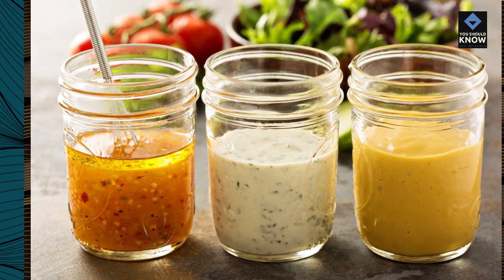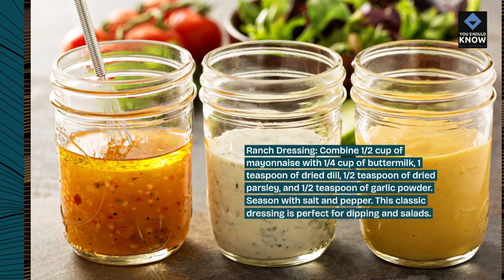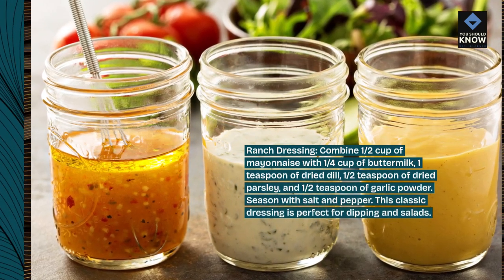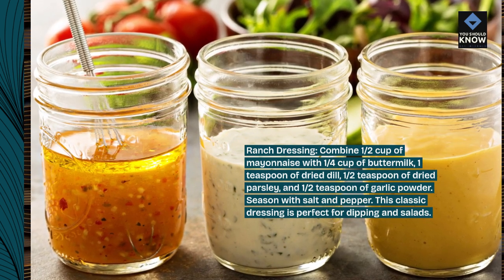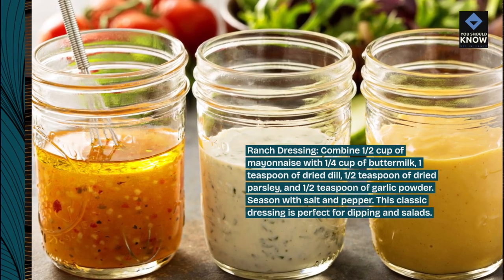Ranch dressing. Combine 1/2 cup of mayonnaise with 1/4 cup of buttermilk, 1 teaspoon of dried dill, 1/2 teaspoon of dried parsley, and 1/2 teaspoon of garlic powder. Season with salt and pepper. This classic dressing is perfect for dipping and salads.